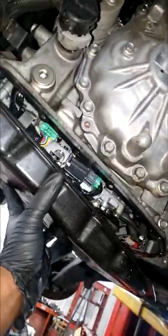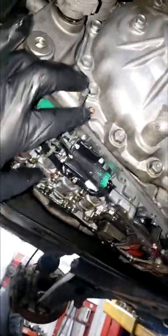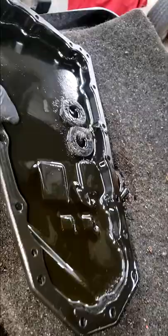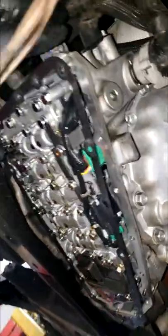Guys, real quick — y'all see this? This is a CVT transmission. I'm actually getting ready to replace this, but I want to go over a few things with y'all real quick. There are things you can do to help prolong the life of your CVT. Just because it's a CVT doesn't mean you ignore it and let it ride out a slow painful death.